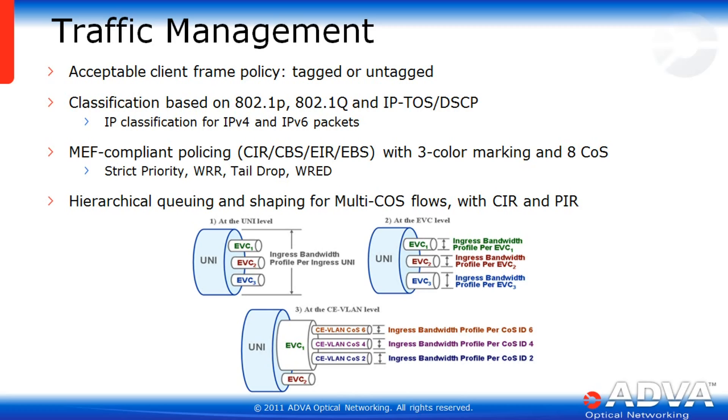With 120 Gigabit ports and over 16,000 VLAN IDs, there is a lot of traffic vying for the scheduler at any given time, and traffic management becomes paramount. The EGX supports tagged or untagged client frame policy, classification based on 802.1p, 802.1q, as well as IP TOS and DSCP for both IPv4 and IPv6 packets. Three-color marking and eight classes of service per MEF guidelines are supported, with strict priority, weighted round-robin, tail drop, and WRED. Finally, hierarchical queuing and shaping for multi-class service flows with committed information rate and PIR are supported.